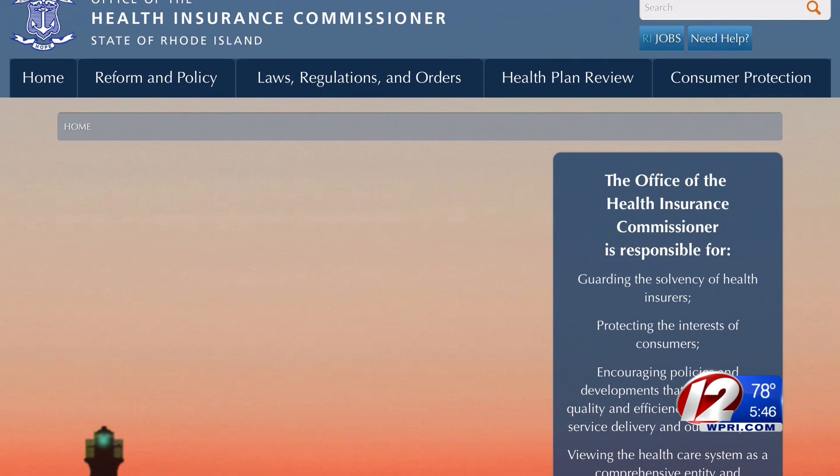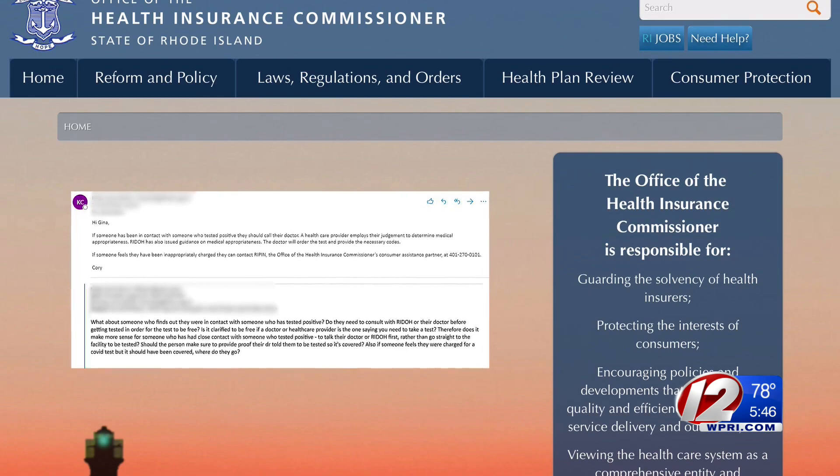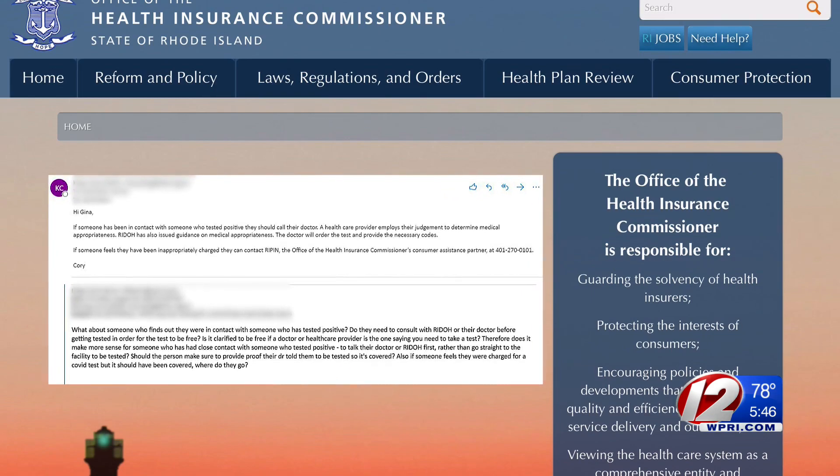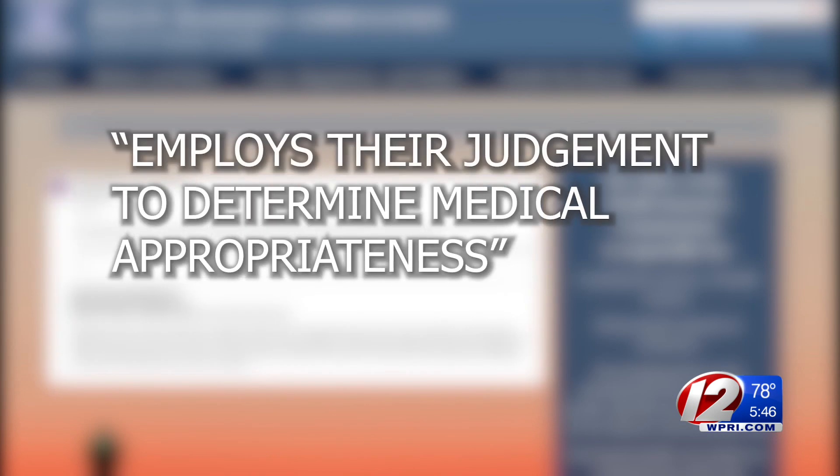A spokesperson for Rhode Island's health insurance commissioner says in an email that anyone who's been in contact with someone who's tested positive should call their doctor. The physician "employs their judgment to determine medical appropriateness and can order the test if needed."